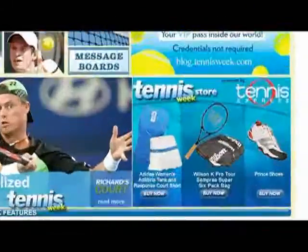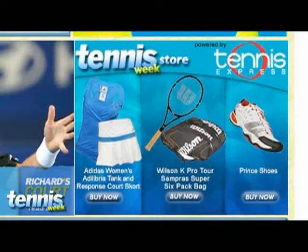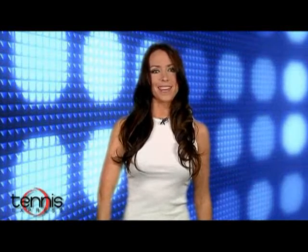You can find all this great tennis gear at the Tennis Week store powered by Tennis Express. That's going to do it for now. Check back in next week for all the news in the tennis world and for yet another Gear Guide. I'm Keri Milbank — thanks for watching.